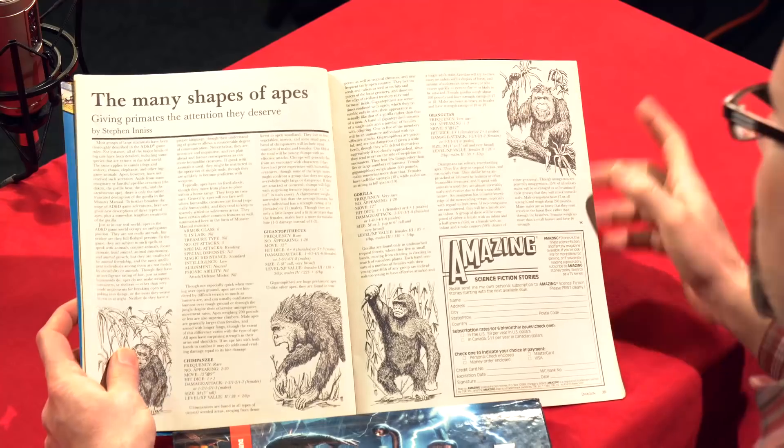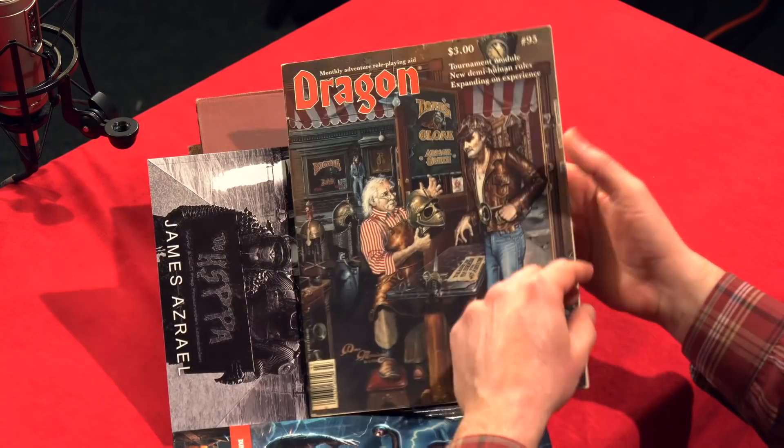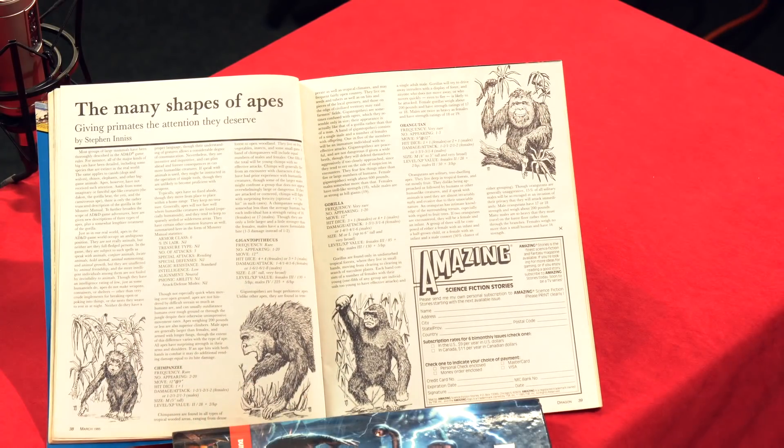'The Many Shapes of Apes: Giving Primates the Attention They Deserve' by Stephen Inus goes into more detail about apes and how to incorporate them into your game — again expanding on a simple monster manual entry. This three-dollar magazine had so much to offer in terms of content and material that it's hard to find a parallel nowadays. The digital equivalent might be Dragon Plus, but that really just focuses on Wizards of the Coast, whereas this era was truly embracing the whole gaming community.